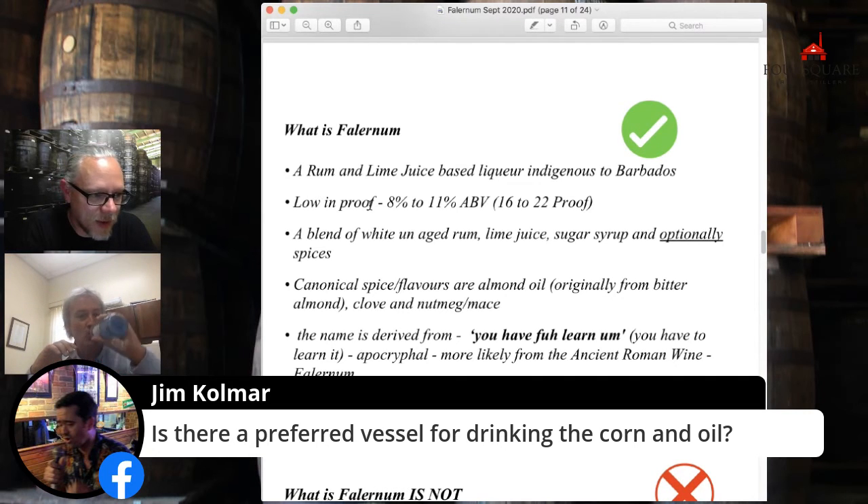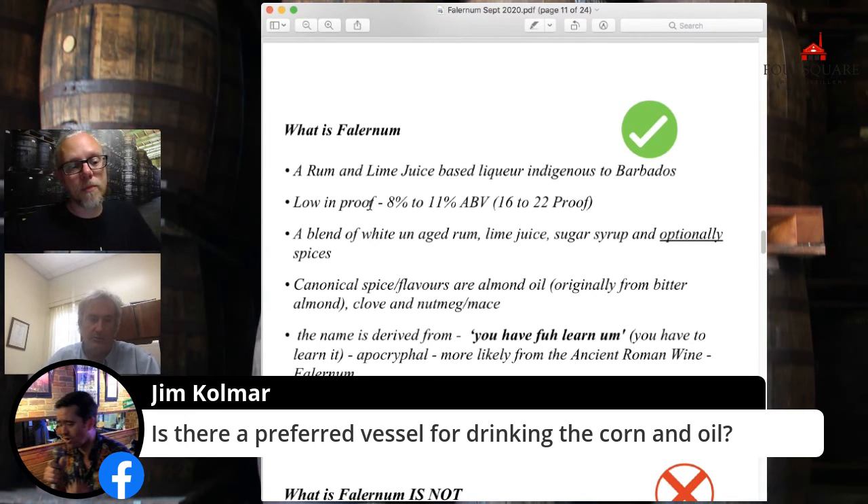I did get a contact from a nice gentleman in America asking whether Charisma rum cream was going to be available in America. We're working on that — it will be a national distribution. Your liqueurs are fantastic.